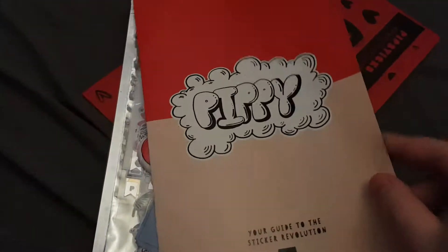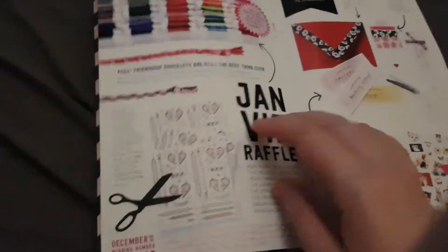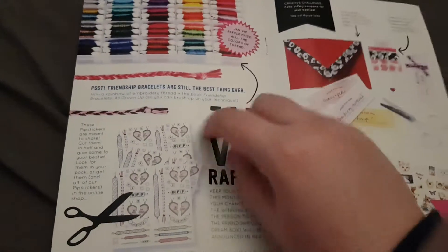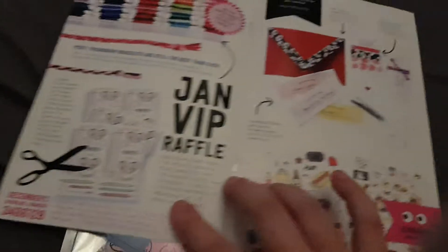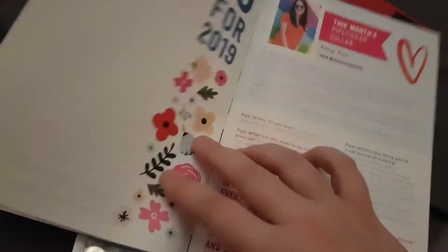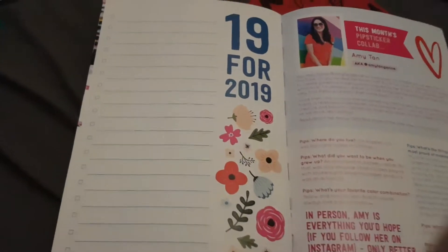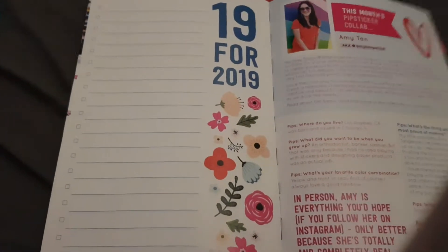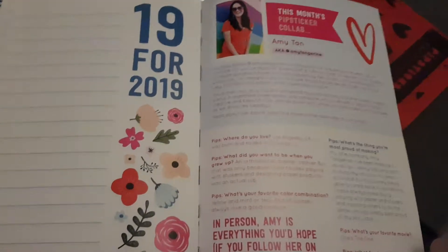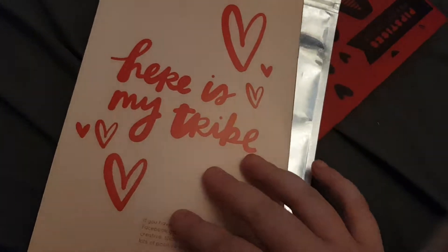Then we have this month's zine, it's got pictures and the VIP raffle for next month. There's a sneak peek for February and it's got this '19 for 2019' which I'm going to take out and put in my planner because that is a really good idea. This month they collaborated with Amy Tangerine, so I'm so excited to see what they've designed — it says 'here is my tribe.'